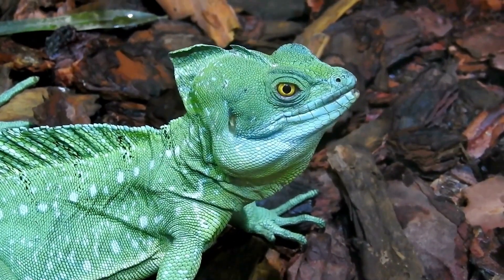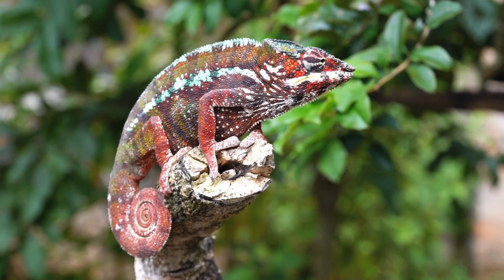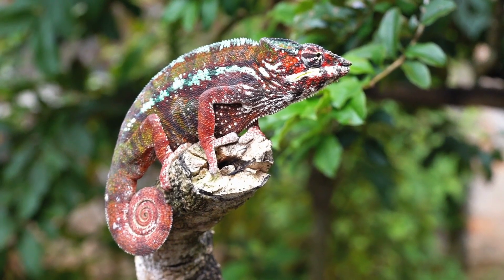And on the other end of the spectrum, we have the Parsons chameleon, the heaviest and one of the longest in the world. From the tiny dwarf chameleon to the large Parsons chameleon, there's a whole world of chameleons out there waiting to be discovered.